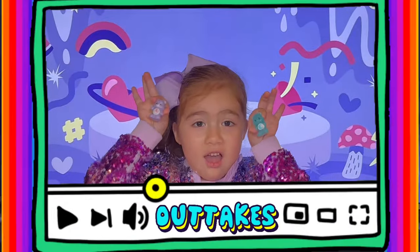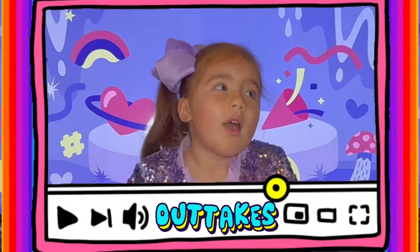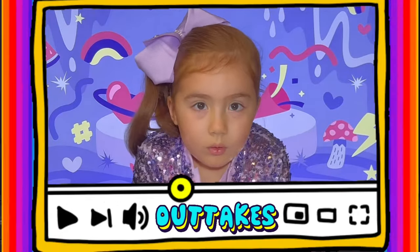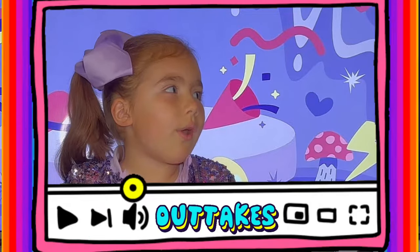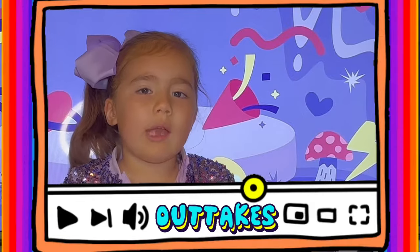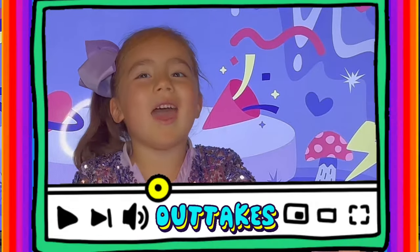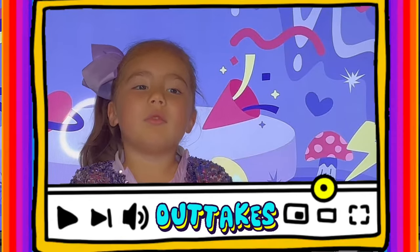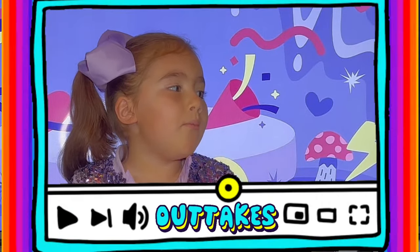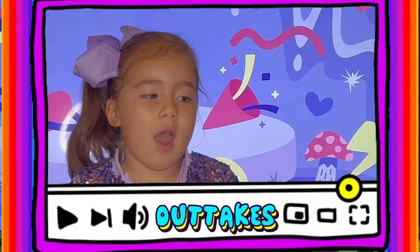Don't forget to subscribe to our channel! Oh, can you pop me up? No. Three, two, one, go! Wait — we can't do the same crack-wow again. We've done so many crack-wows — we need to do a different one. Do you want to do the wand again? Yeah. Alright, but we've gotta do a different move with the wand. Okay, let's go!